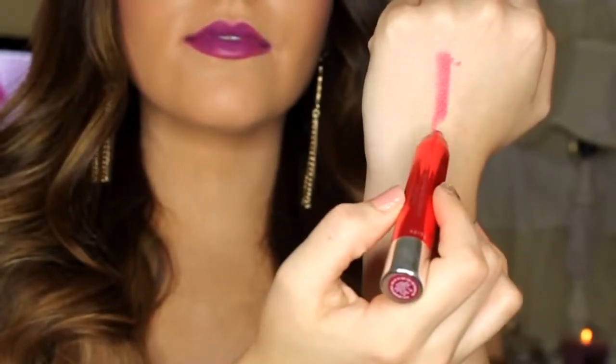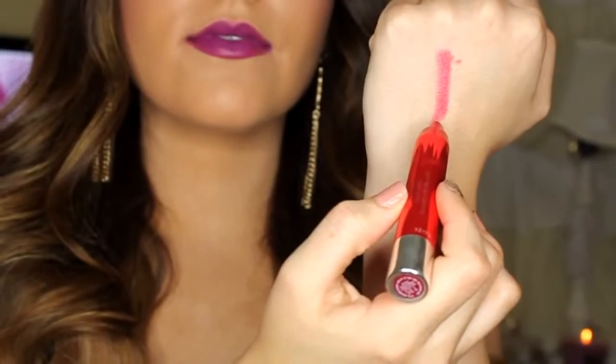First is Provocateur. This is the only lacquer balm that I bought and it applies very smooth and opaque. It's a bright fuchsia with coral undertones and it kind of reminds me of a glossy version of MAC's Impassioned lipstick. This would be gorgeous for fall if you paired it with a darker berry lip liner, or you could just wear it the way it is — it's beautiful either way.